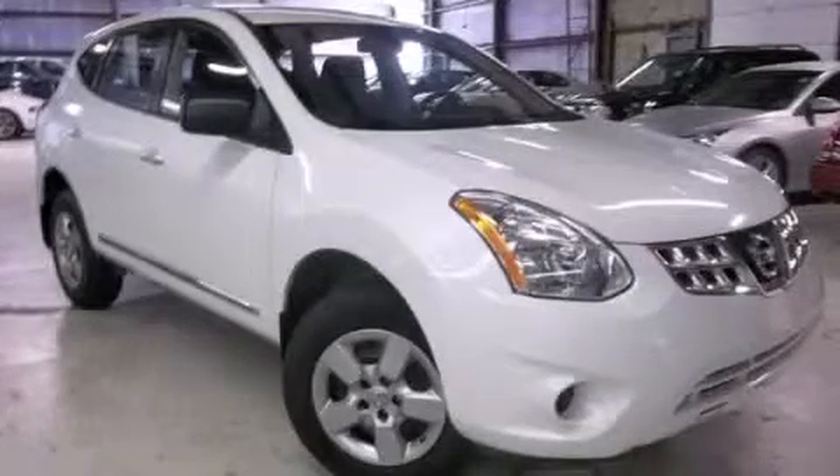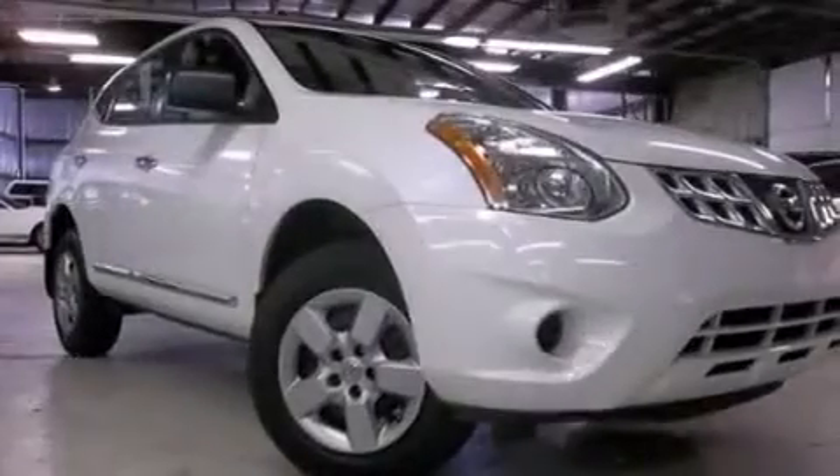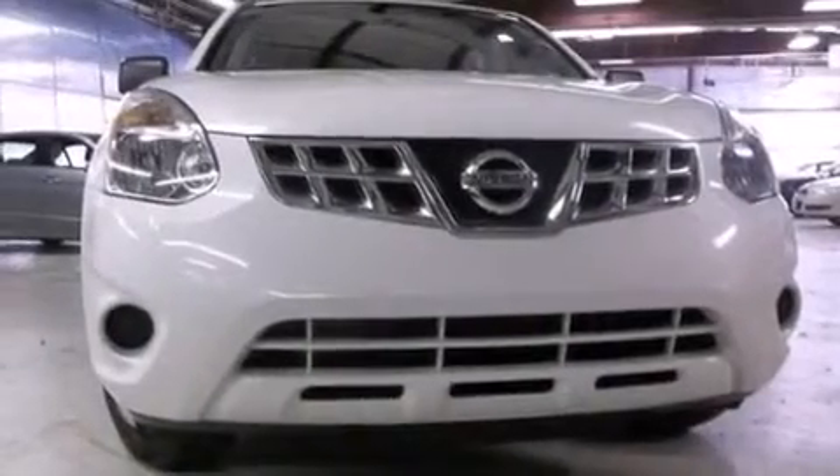This is a 2013 Nissan Rogue. Plenty of space for what you need. This crossover has a continuously variable transmission and an inline four-cylinder engine.